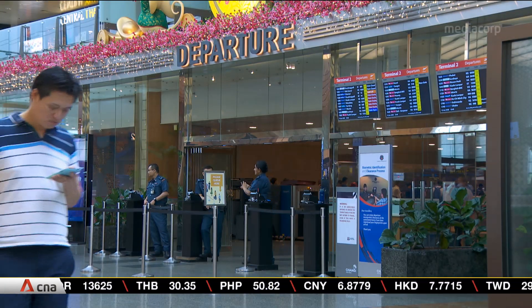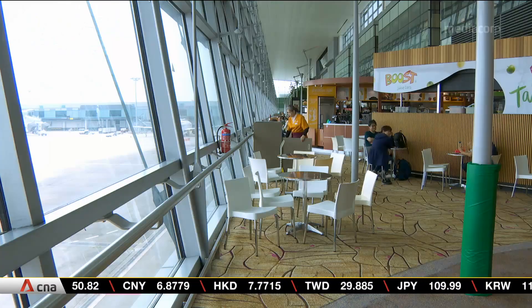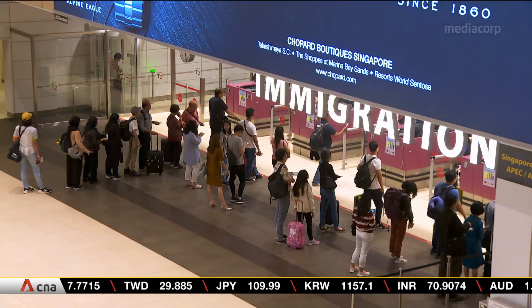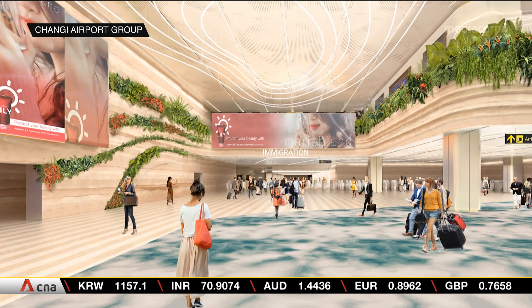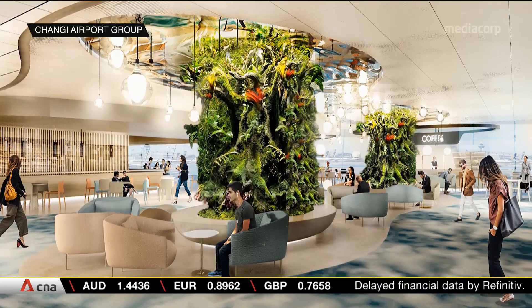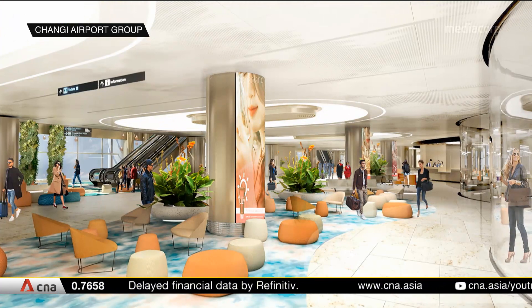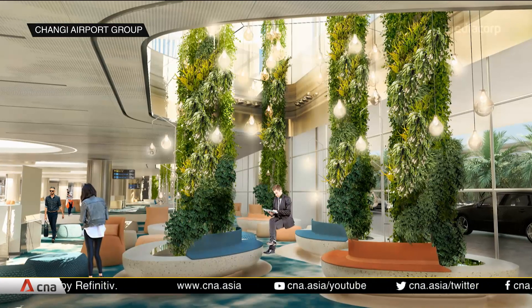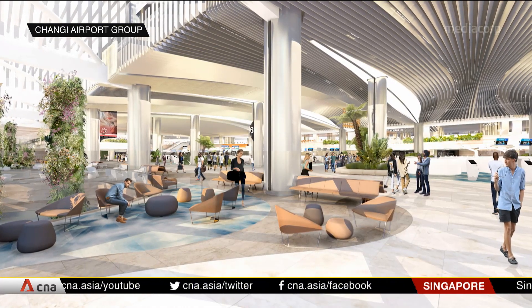The revamp of the Terminal will breathe new life into familiar areas like Departure Immigration, the Departure Transit Hall, and the Arrival Hall. The final result in four years should look like this. Greenery will be integrated into the Terminal at every turn, and other design elements will look to create a warm and inviting atmosphere. The expansion project will add more than 15,000 square meters to T2 and boost Changi Airport's capacity by 5 million passengers per year.